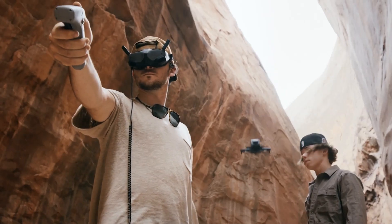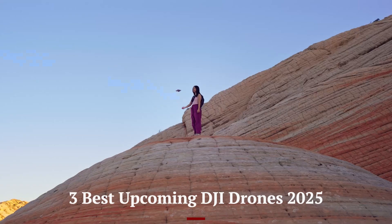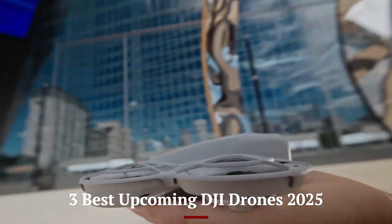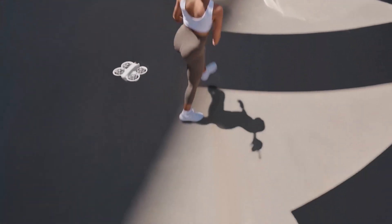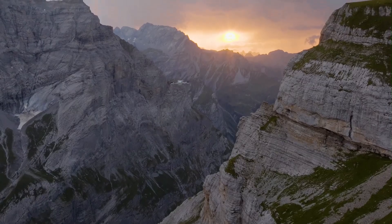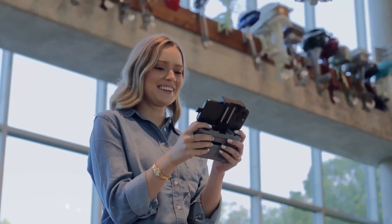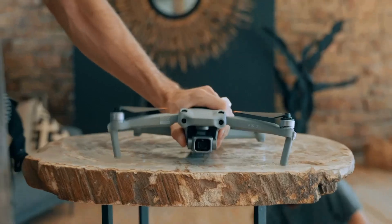Welcome to Hitech, your ultimate source for the latest in drone technology. Today, we're diving into the three best upcoming DJI drones of 2025. From groundbreaking FPV advancements to cutting-edge camera drones, DJI is set to revolutionize the industry once again. Stick around as we break down the leaks, rumored specs, and what to expect from DJI's most exciting releases this year.